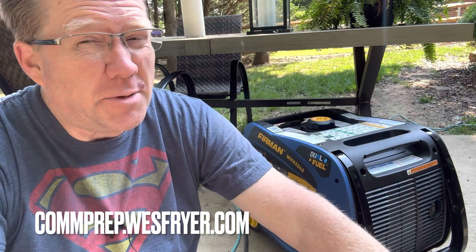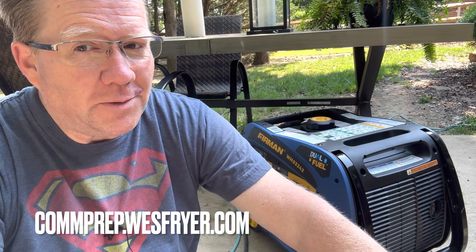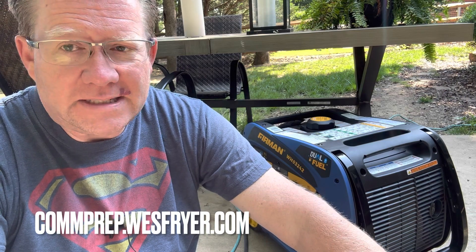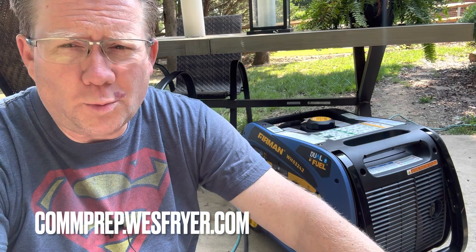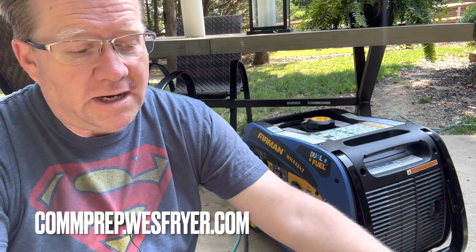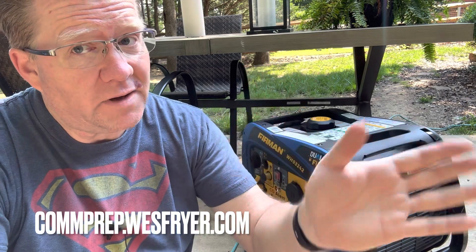Hey everyone, today is Saturday, June the 3rd, 2023. This is Wes Fryer. I'm a communitarian prepper. What does that mean? It means rather than preparing for some fantasy zombie apocalypse to be a lone wolf survivalist, I am preparing to get ready for emergencies that are extremely likely, to take care of not only my family, but also some of our neighbors — hence the name communitarian.